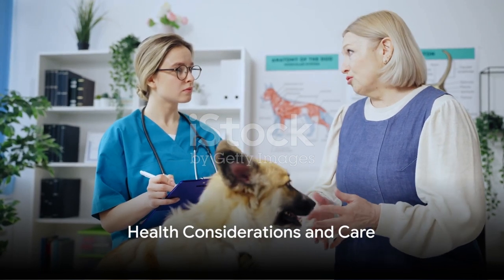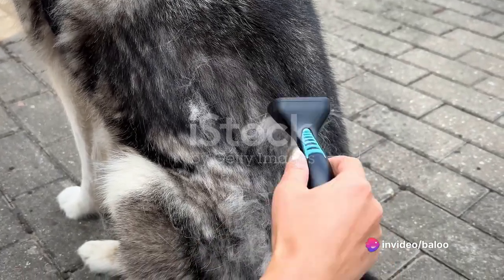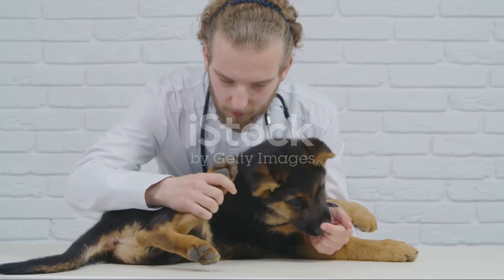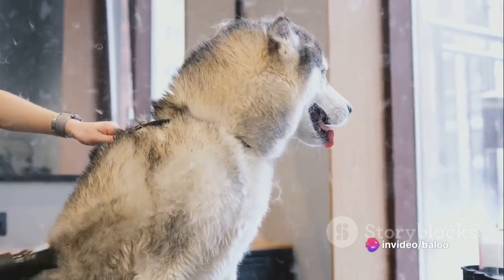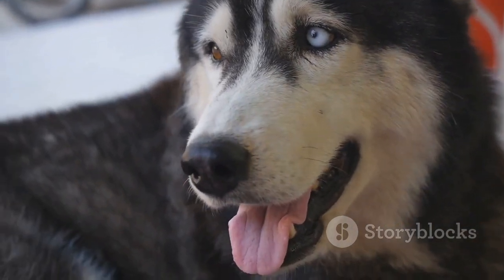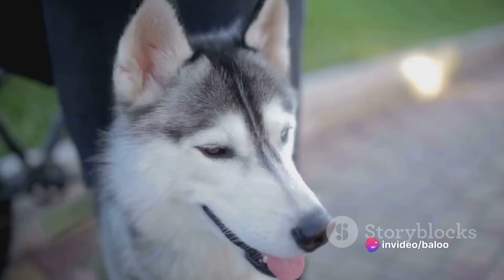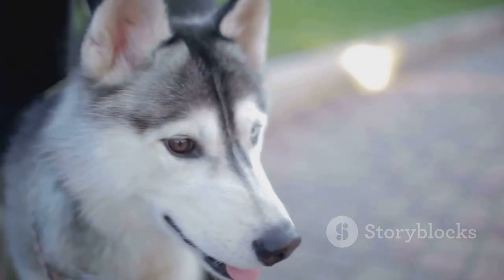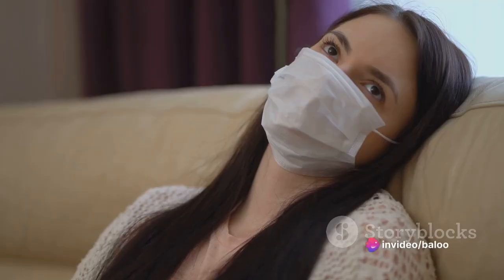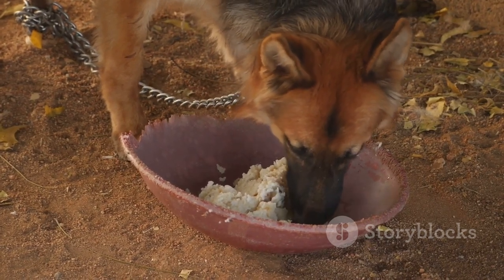Like all dogs, Gerberian Shepskys have specific health and care needs to be aware of. This breed can be prone to certain health issues, including hip dysplasia, a joint condition that can lead to discomfort and mobility issues. They can also inherit sensitive skin, making them more susceptible to allergies and irritations. Eye conditions such as progressive retinal atrophy are another potential concern. But with regular checkups and prompt veterinary care, these issues can be managed effectively. The typical lifespan of a Gerberian Shepsky ranges from 7 to 14 years. Grooming is another vital aspect of care — these dogs have a thick double-layered coat that requires regular brushing. They're seasonal shedders, so be prepared for two annual blowouts where they'll shed heavily.